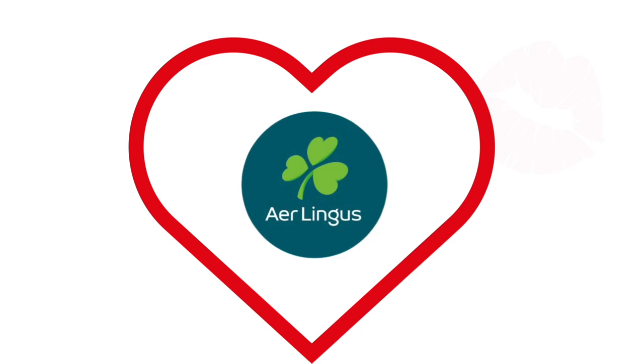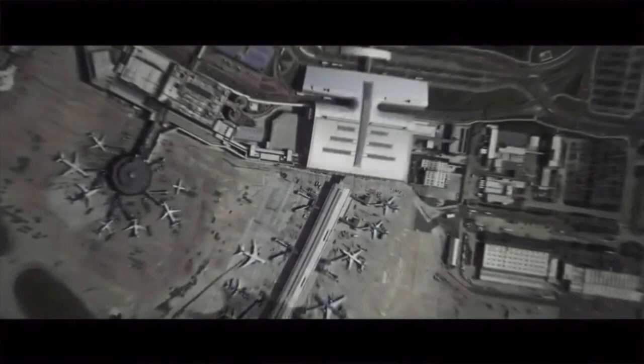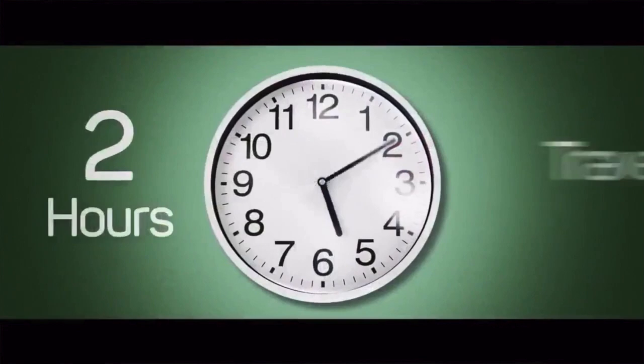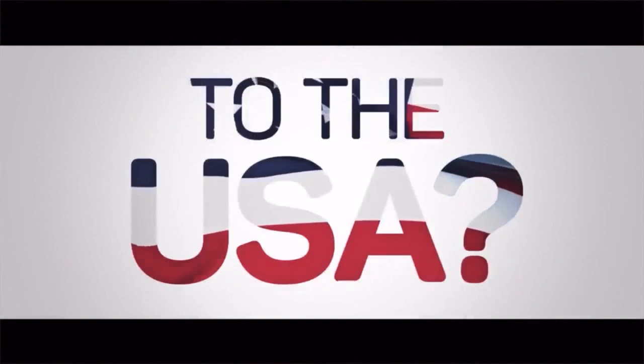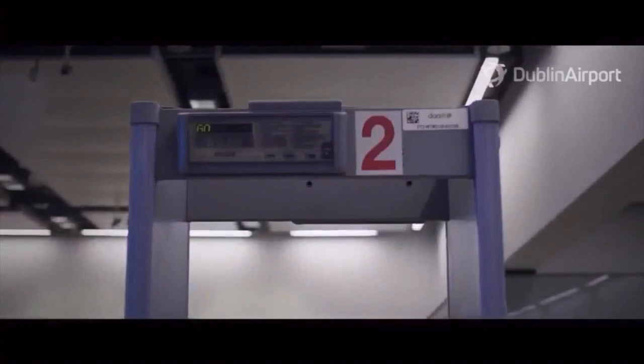The issue was the timing of US preclearance for customs, of which we were unaware. There's a great video on this — we'll link to it. The time texted to us was not our actual boarding or departure time, but the time we needed to be through Irish customs and present for US preclearance. We actually got through Irish security and customs and arrived 45 minutes early for US preclearance — which was a good thing.